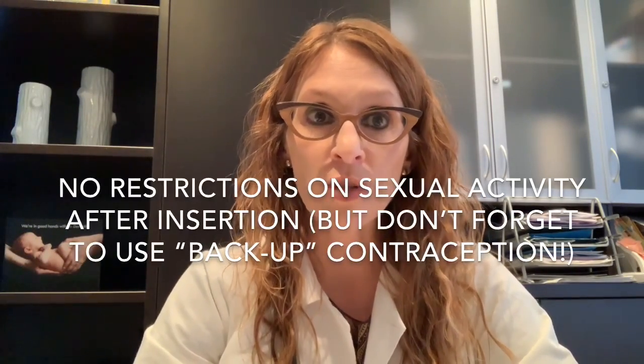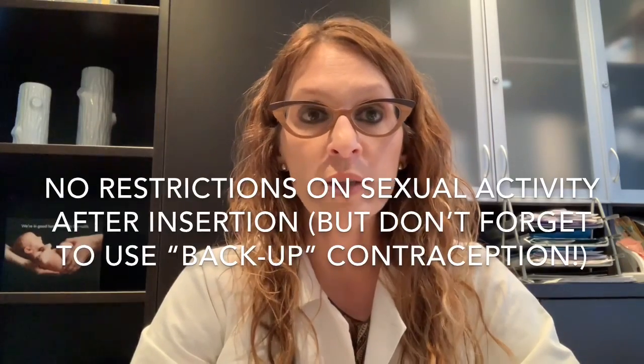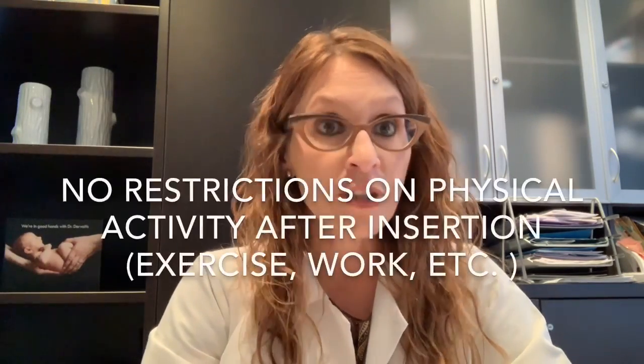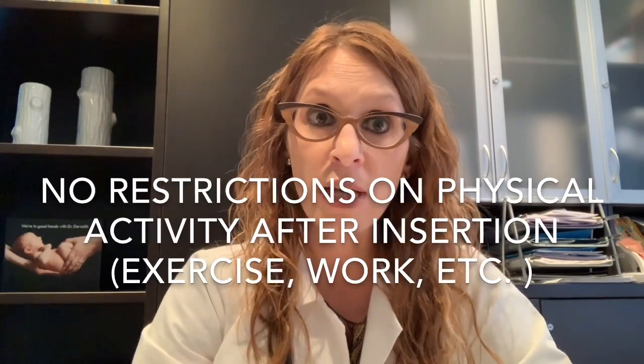One additional point: there are no restrictions in terms of when you can resume sexual activity after an IUD is inserted, but I remind all patients to use backup contraception — whether condoms or continuing the birth control pill — until they see me back for the follow-up checkup in one month. With regards to physical activities such as exercise, going to the gym, or swimming, there are also no restrictions after an IUC insertion.